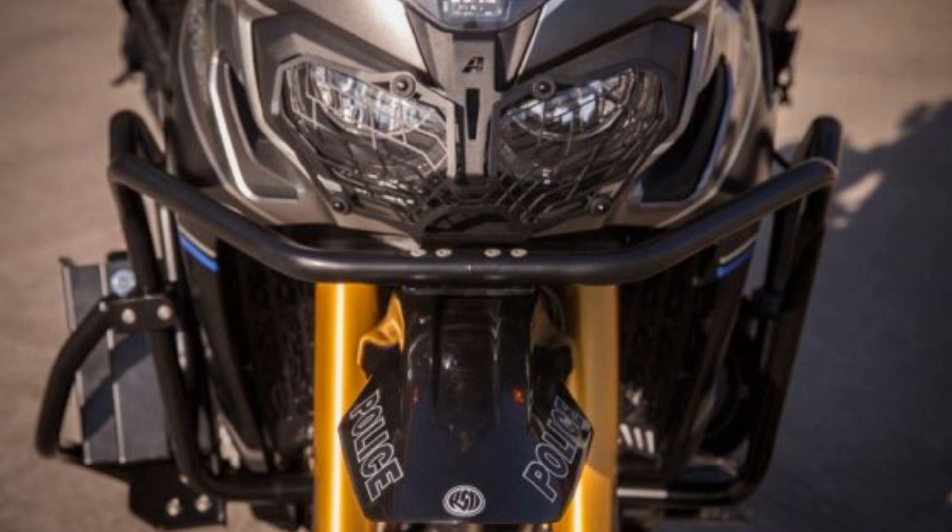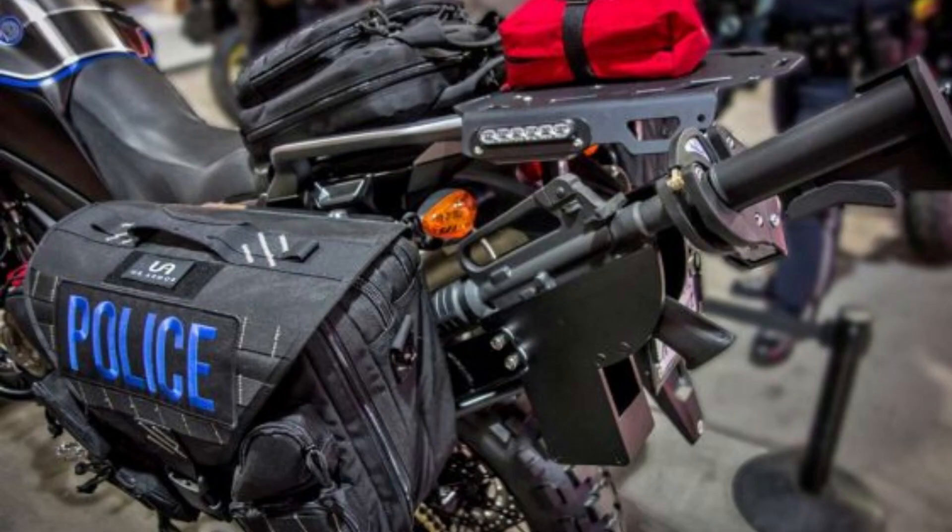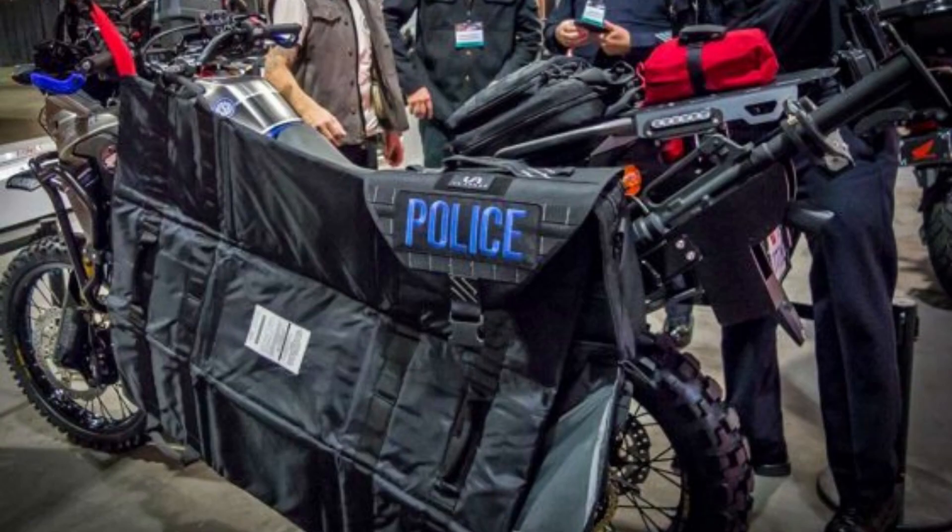The move to acquire the new bikes started when officers began considering the possibility of transitioning from their current Honda ST1300P bikes to an adventure bike platform. The idea was that their relative agility, lighter weight, and increased suspension travel would make them well suited for police work. Enter the Africa Twin, a 998cc adventure bike that is smaller and more nimble than conventional police motorcycles, yet still has the power needed for police duties.